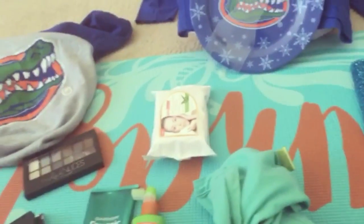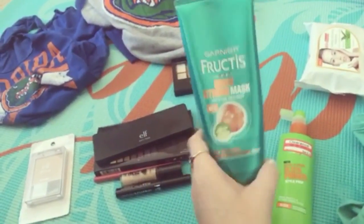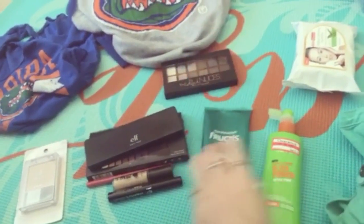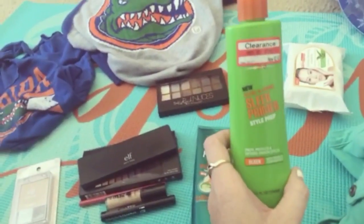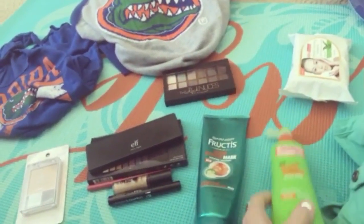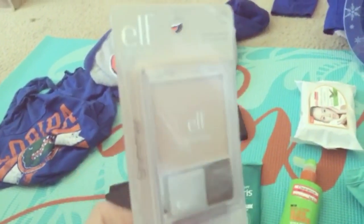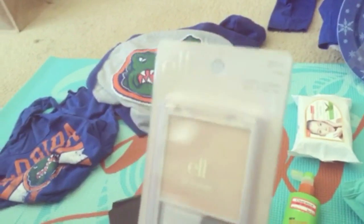The first thing I got with a gift card was these two Garnier Fructis Grow Strong Mask sleeping treatment and the Garnier Fructis Sleek Primer Style Prep, for before you blow dry and straighten. I also got the ELF shimmer highlighter in pink.